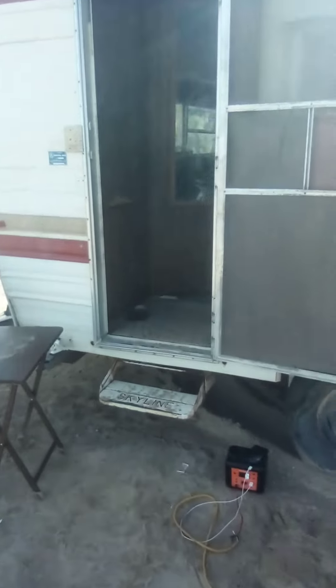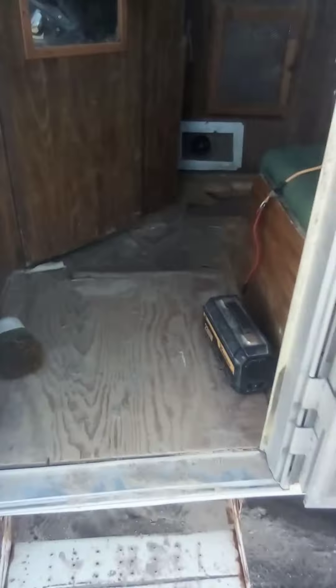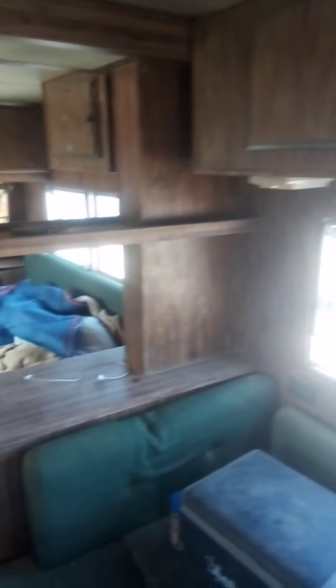I'll show you guys my trailer — I need to fix the floor, so the floor is damaged right here. I'm gonna probably repair the plywood and then put a new floor in eventually. The trailer was given to me, so can't complain — pretty decent trailer for being free.